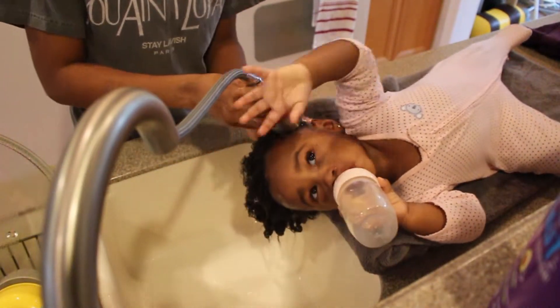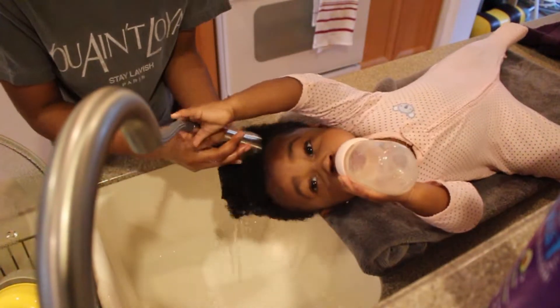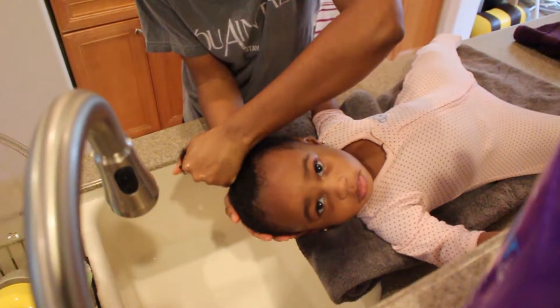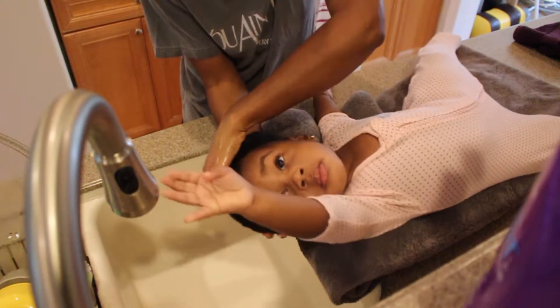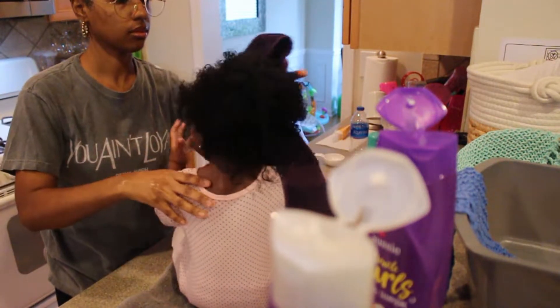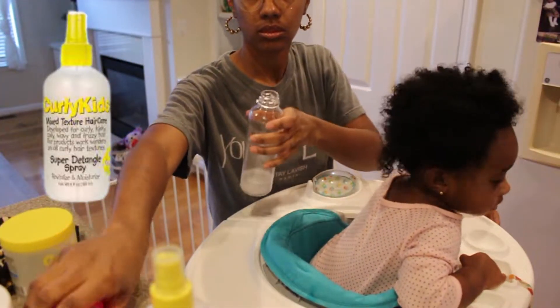I just use a little bit more shampoo during the first wash cycle to make sure I'm breaking down dirt and buildup. Now we gonna ring her out and move her on to styling. I only use three products when styling their hair, two of which are by the brand Curly Kids.